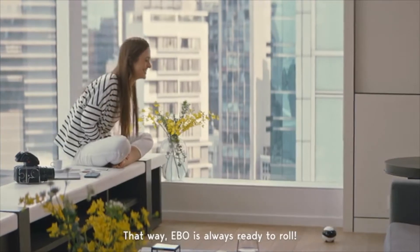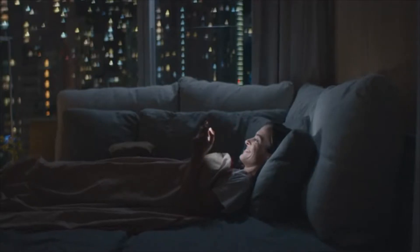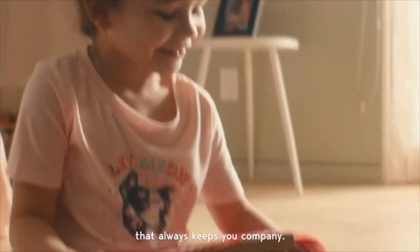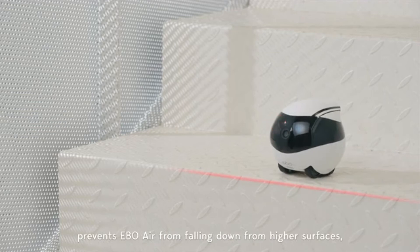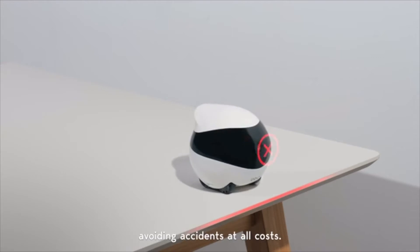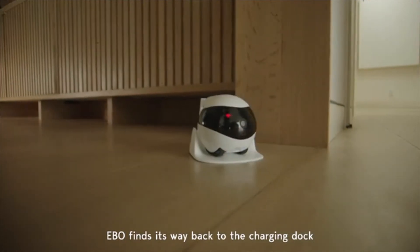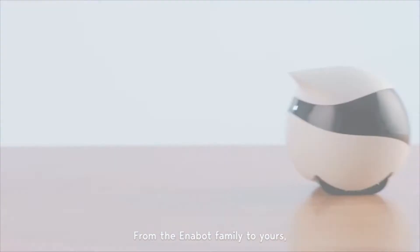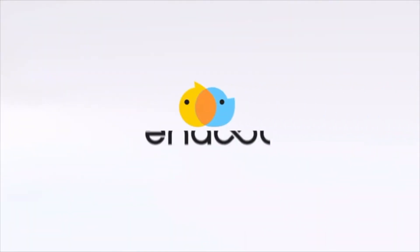Ebo is always ready to roll. But Ebo is much more than just a smart tech device. Ebo Air's electronic pet setting turns your Ebo into a loving friend that always keeps you company. It's a true family companion. The anti-drop function prevents Ebo Air from falling down from higher surfaces, such as steps, stairs, and furniture, avoiding accidents at all costs. When low on power, Ebo finds its way back to the charging dock and gets ready for a brand new day. From the Enobot family to yours, we're happy to bring love and companionship into your home. Ebo. Always together.